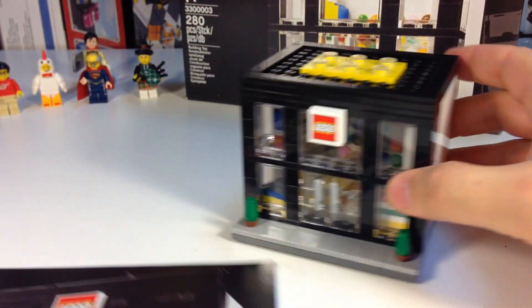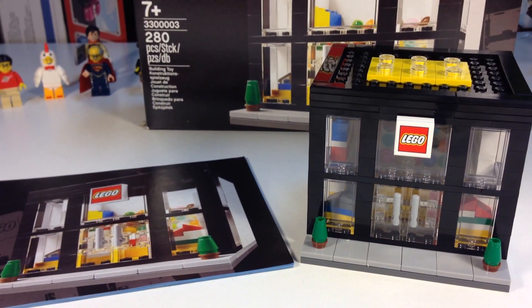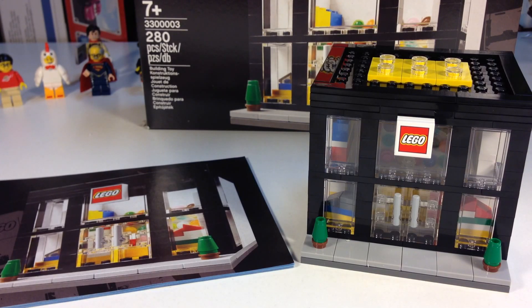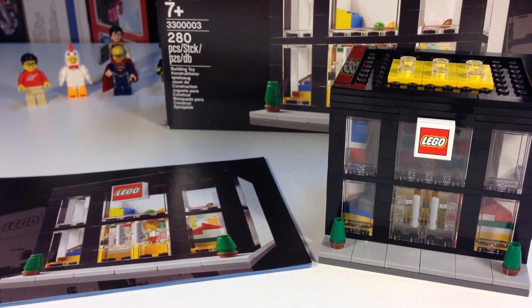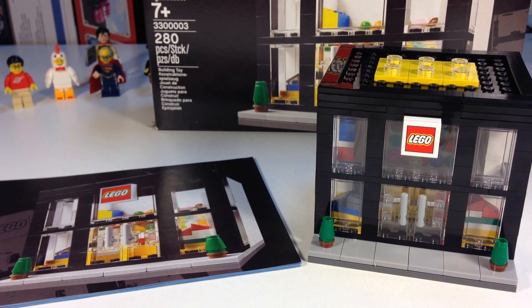That's my LEGO store — mine. I'm not going to sell it. I'm going to put it with my other sets that I collect. Thanks for watching! Please comment below — tell me what you think about the LEGO store. Do you have one? Did you get it for free? That's pretty good if you did. I bought mine on BrickLink. They're going for a lot on eBay — prices were a little high but I wanted to get one before they started getting into the hundreds of dollars. Anyway, that's my LEGO Store Set 3,300,003 — I like saying the numbers that way. Thanks for watching, this is Brick Tsar.